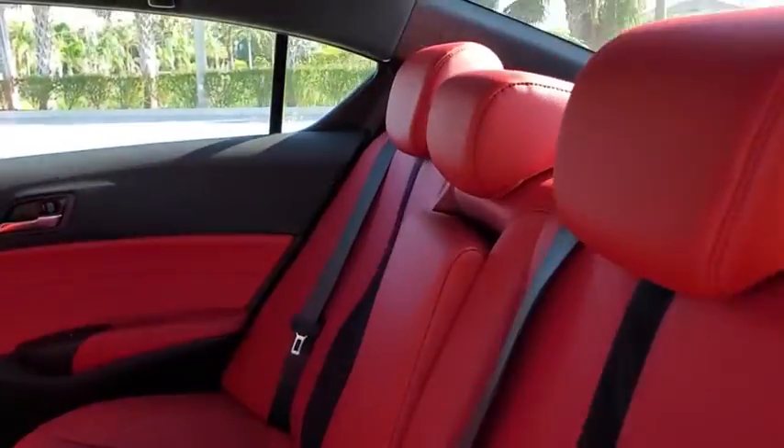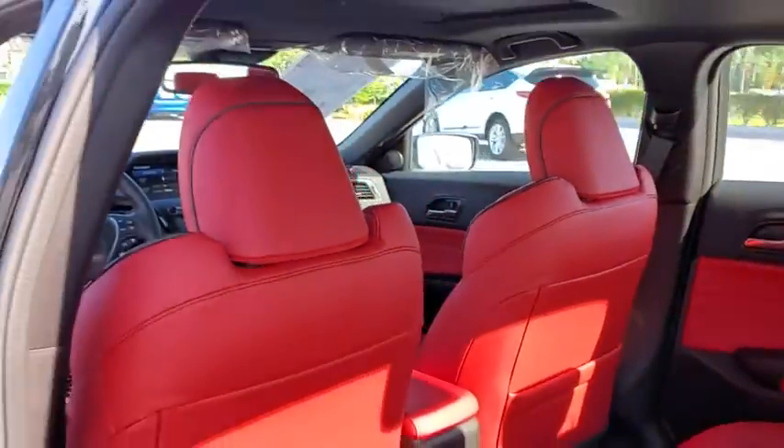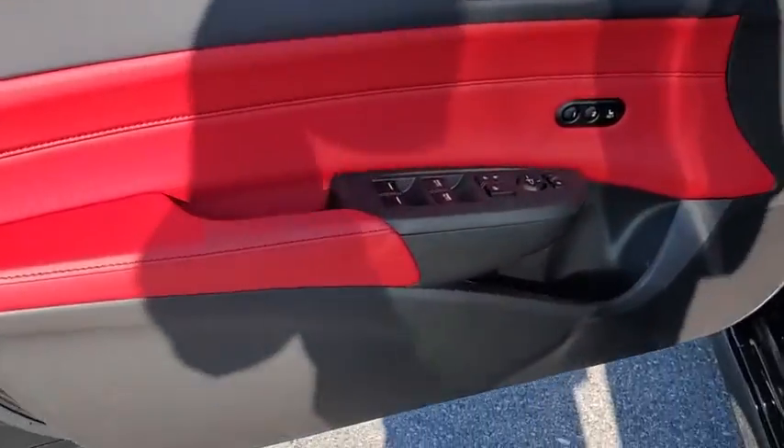Here are some of this vehicle's great options: traction control, power passenger seat, leather-wrapped steering wheel, dual airbags, power steering, four-wheel disc brakes, electronic stability control, CD player, fog light.